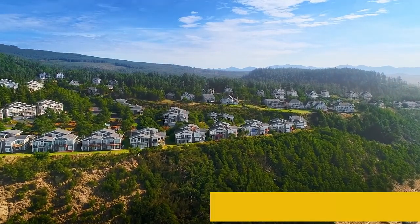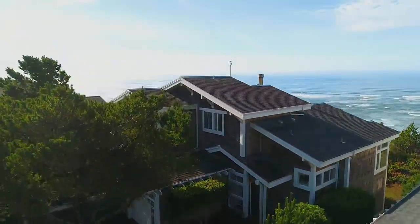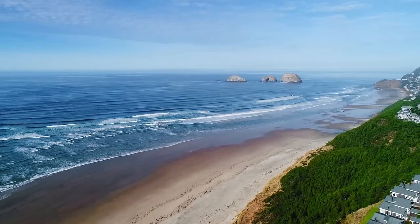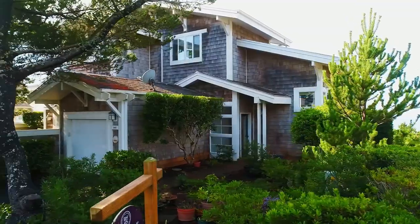Welcome to this fantastic opportunity for an oceanfront home on the high banks of the Capes, a private gated community in Oceanside. Take in dramatic views of the white water waves on Nittarts Bay, the sandy beach, and majestic three arch rocks. It's ideally situated in a planned community of upscale homes.